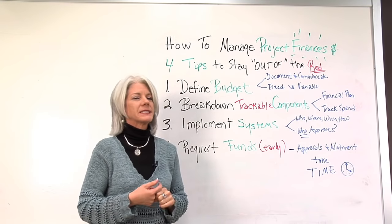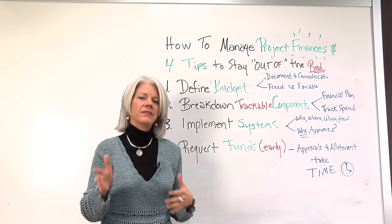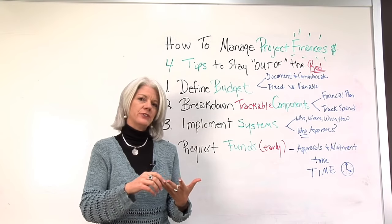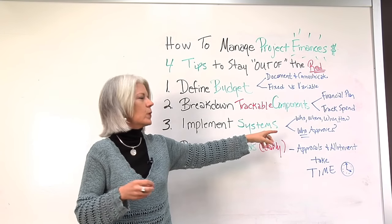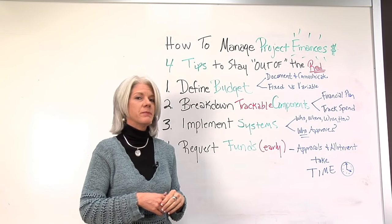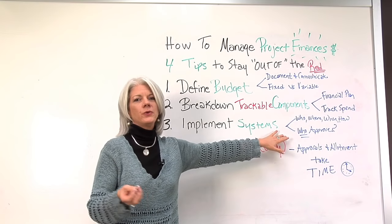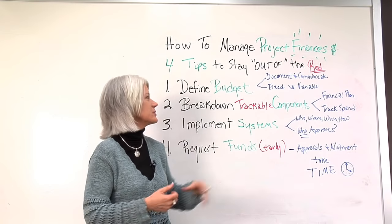Number three: implementing systems. It's not only about having the plan, but having a system in place where things are tracked, added, and approved. That means knowing who's going to be doing this, where it's going to be located, when changes can be made, how it's going to be done, and more importantly, who has the authority to approve budget changes or allocate financial resources.